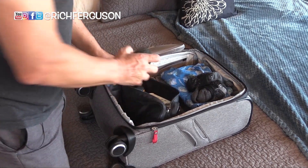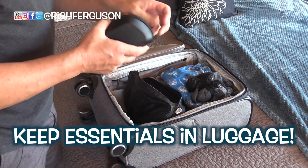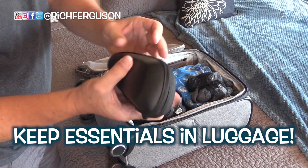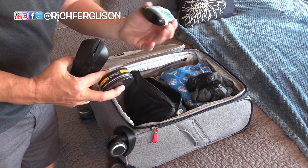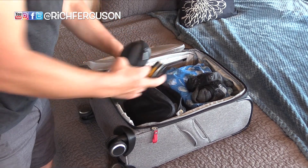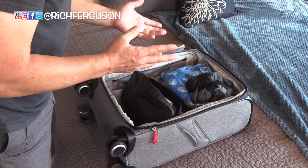If you travel more than once a month, have duplicates of all your essentials like razors, hair gel, deodorant, toothbrush, so you never have to pack the basic stuff twice.